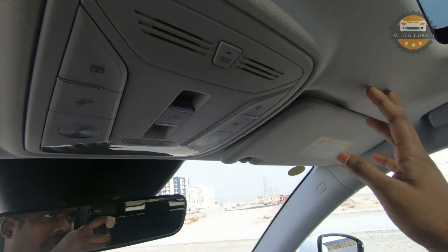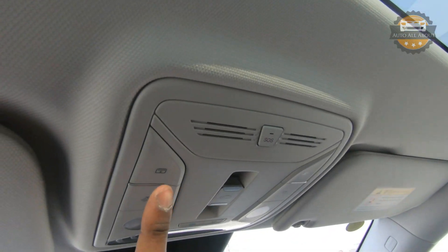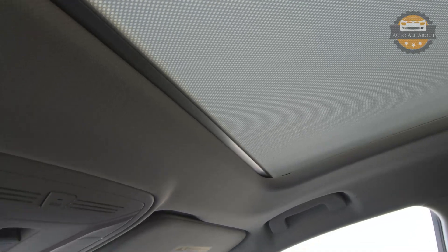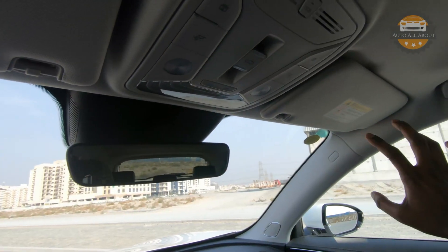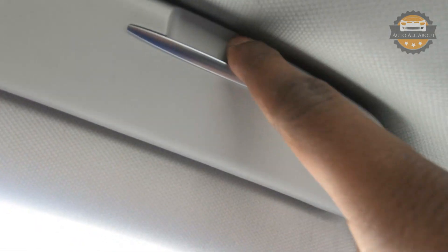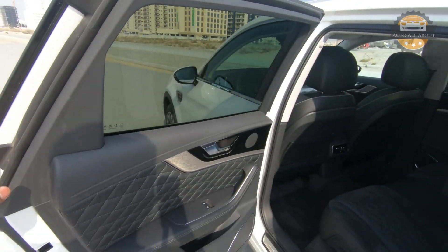The headliner is finished in cloth for this trim level, though higher trims get an Alcantara headliner. In the center are capacitive touch controls for the full panoramic sunroof. All interior lights are LED – no incandescent bulbs anywhere in this car. The rear-view mirror is auto-dimming, and the sun visors have illuminated vanity mirrors. On the driver side there is also a sunglasses holder. Overall it is a really beautiful and luxurious cabin.